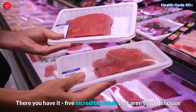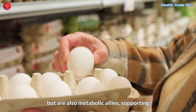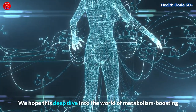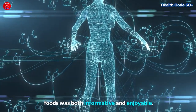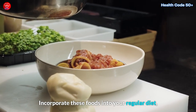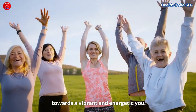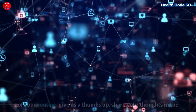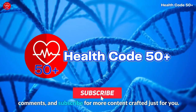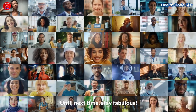There you have it — five incredible foods that aren't just delicious but are also metabolic allies, supporting your journey to a leaner and healthier you. We hope this deep dive into the world of metabolism-boosting foods was both informative and enjoyable. Remember, consistency is key. Incorporate these foods into your regular diet, maintain an active lifestyle, and enjoy the journey towards a vibrant and energetic you. If you're ready to make these foods a delightful part of your routine, give us a thumbs up, share your thoughts in the comments, and subscribe for more content crafted just for you. Here's to a vibrant and energetic you — until next time, stay fabulous.